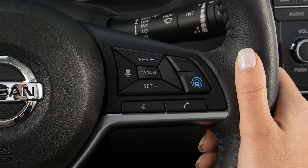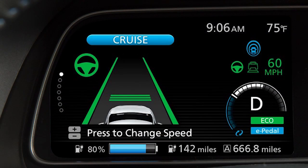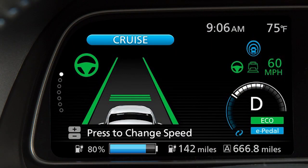You can stop the acceleration at any time by pressing cancel or tapping your brake pedal. The set indicator light will turn off. To resume cruising at your last set speed, push up on the resume plus switch. The set light will turn on again.